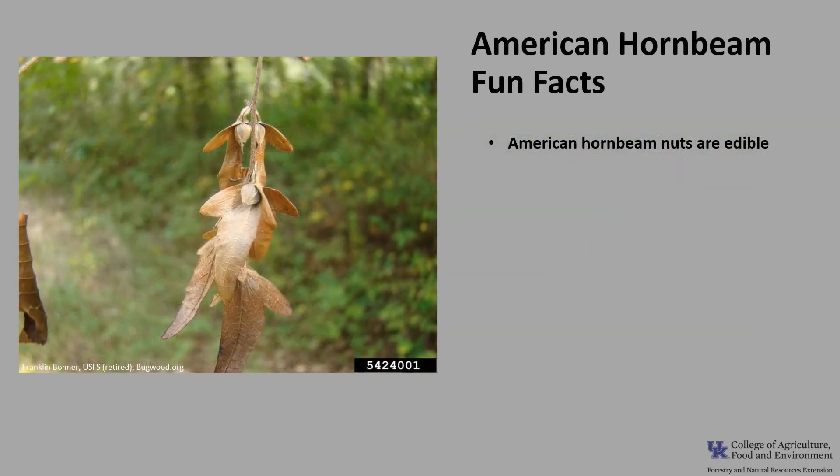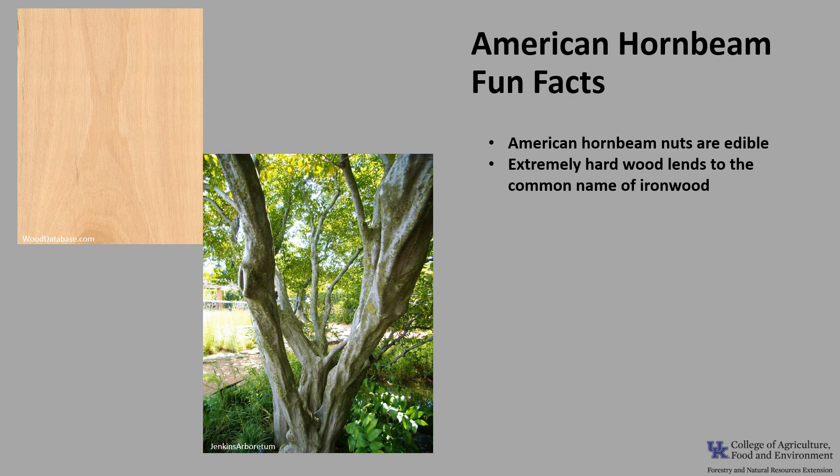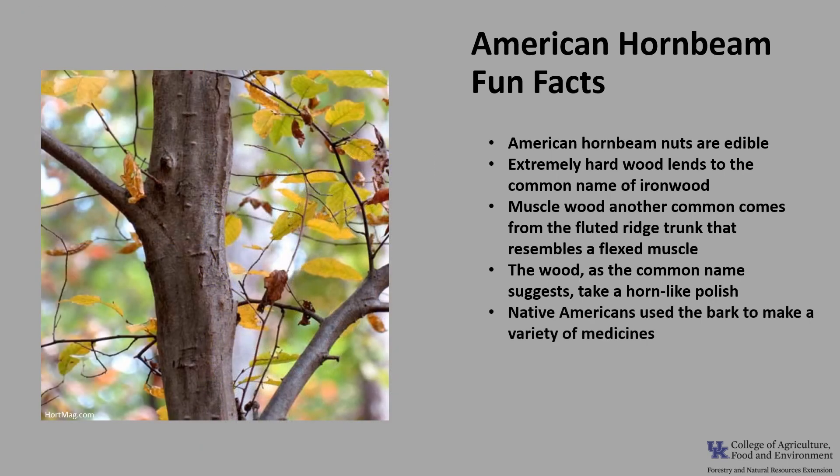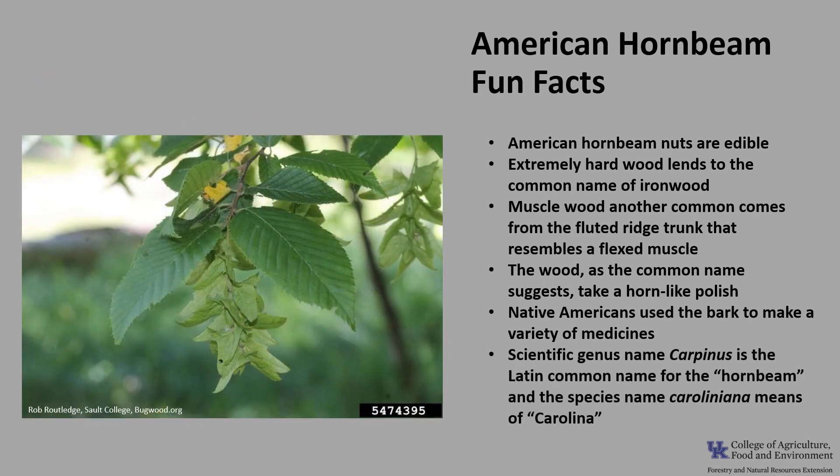Now for a few fun facts about American hornbeam. The nuts are edible, but since they are so small, they are seldom used. The extremely hard wood lends to the common name ironwood. Musselwood comes from the fluted, ridged trunk that resembles a flexed mussel. The wood takes on a horn-like polish and was once used by early Americans to make bowls, tool handles, and ox yokes. Native Americans used the bark to make a variety of medicines. The scientific genus name Carpinus is the Latin common name for the hornbeam, and the species name caroliniana means from Carolina.